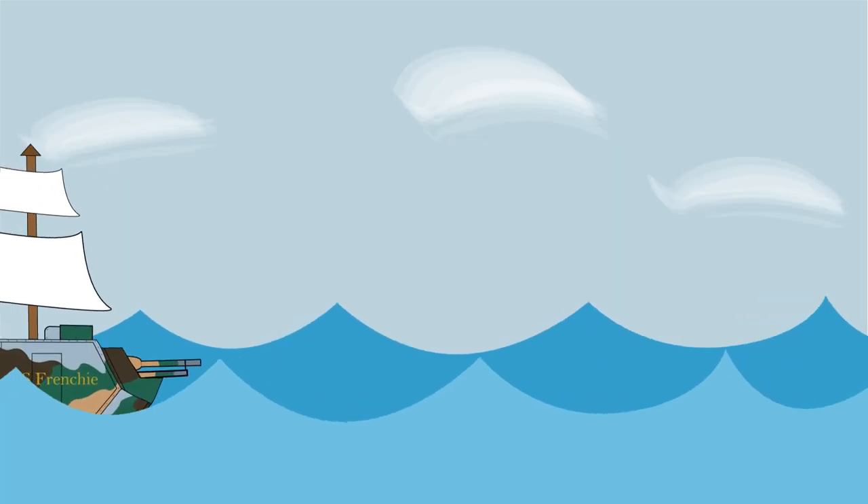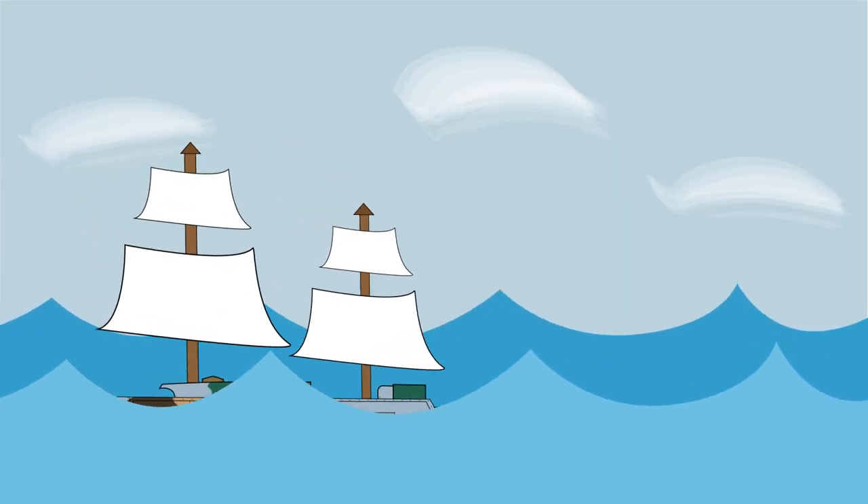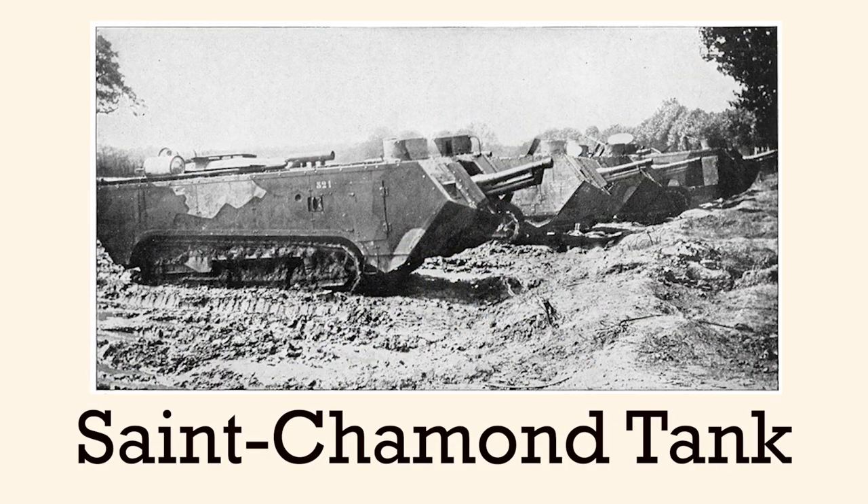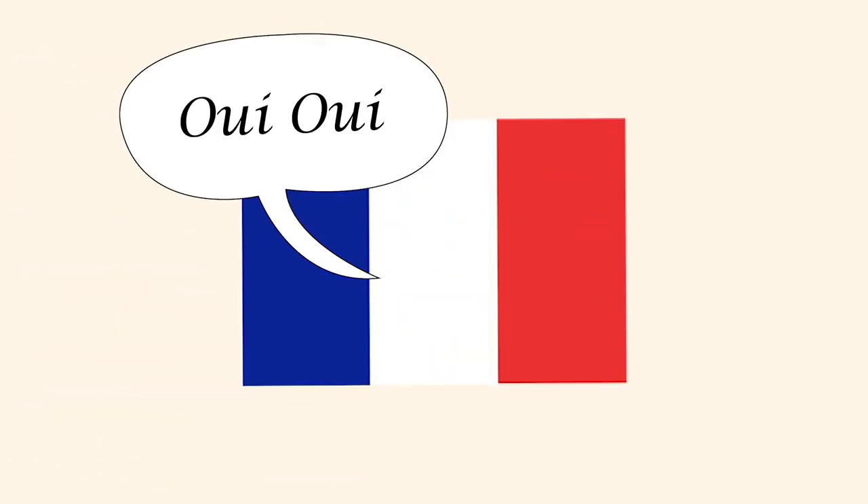Just look at it. It looks more like a ship than it does a tank. Just put some masts on it and that thing's ready to sail the seven seas. However, the Saint-Chamon was indeed a real tank — in fact, one of the first, built by none other than the French during World War I.